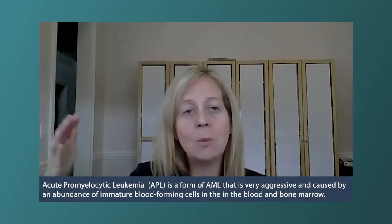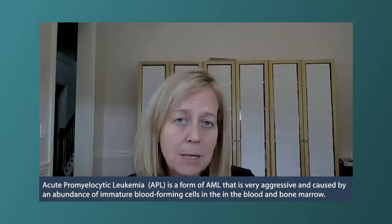the treatment for that type of leukemia — acute promyelocytic leukemia — is very different from what we do for the majority of other leukemias, and the prognosis is also very different. It helps tailor regimens and select specific therapy for each individual patient.